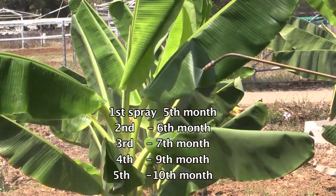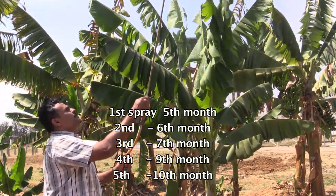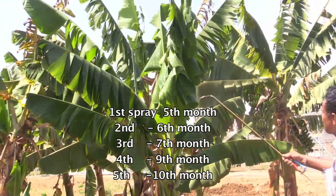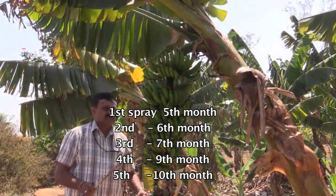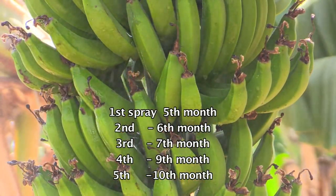The first spray can be taken up at the fifth month of the crop, the second spray at the sixth month, the third spray at the seventh month, the fourth spray at the ninth month, and the fifth and last spray at the tenth month of the crop. It can also be used to cover the bunches.